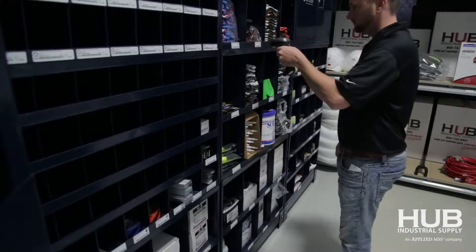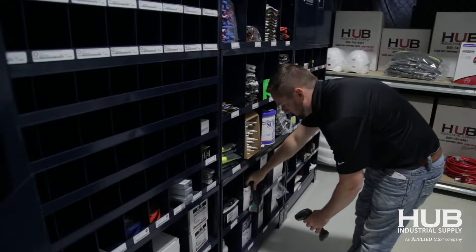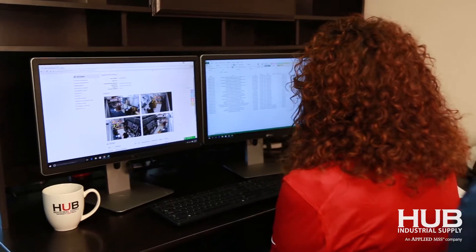With our system you still have all the controls — you even have motion sensor cameras that follow the whole transaction. So you have the controls of them not abusing the safety equipment, but you also keep your production manager doing what they do best: production.